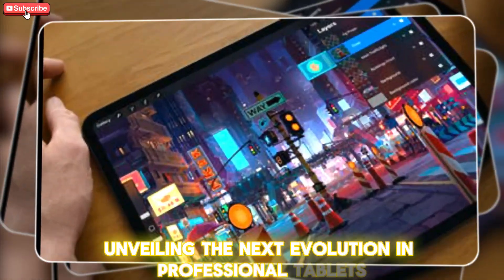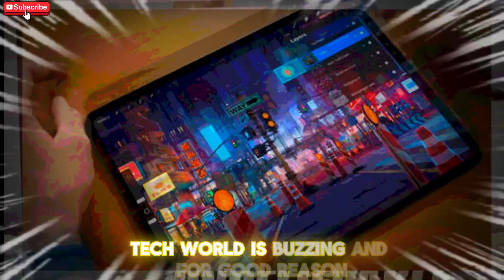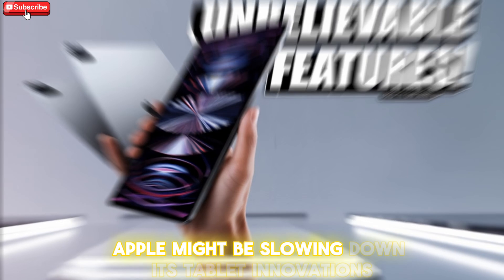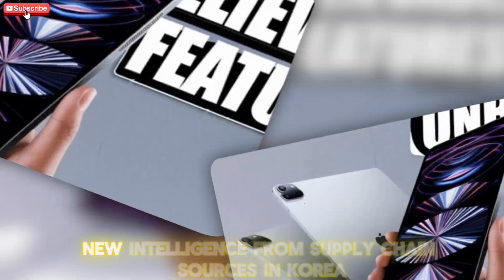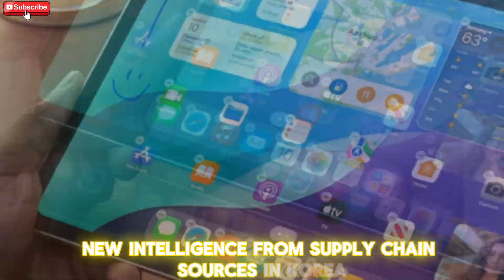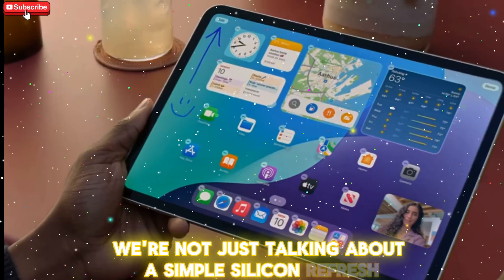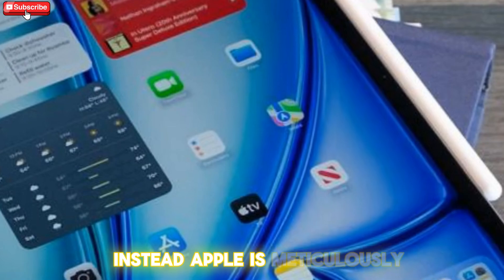Unveiling the next evolution in professional tablets — what to expect from the M5 iPad Pro. The tech world is buzzing, and for good reason. While many believed Apple might be slowing down its tablet innovations after the groundbreaking M4 iPad Pro, new intelligence from supply chain sources in Korea and China paints a much more intriguing picture. Apple is meticulously orchestrating a strategic transformation of its entire iPad ecosystem.